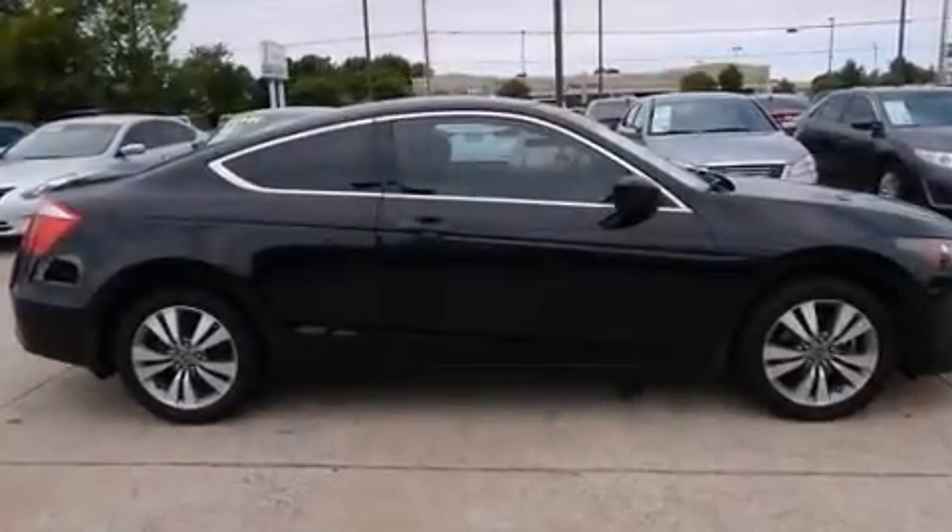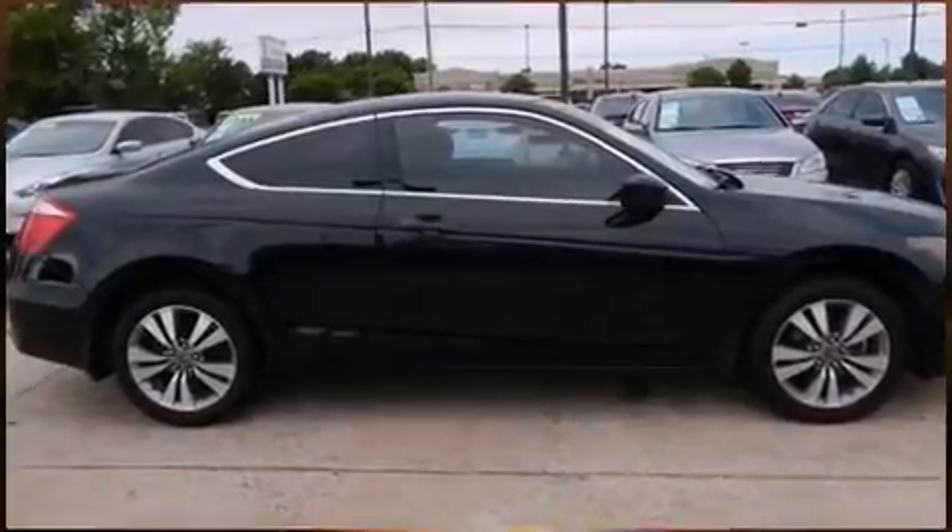Climb inside the 2010 Honda Accord. This two-door, five-passenger coupe still has fewer than 70,000 miles.